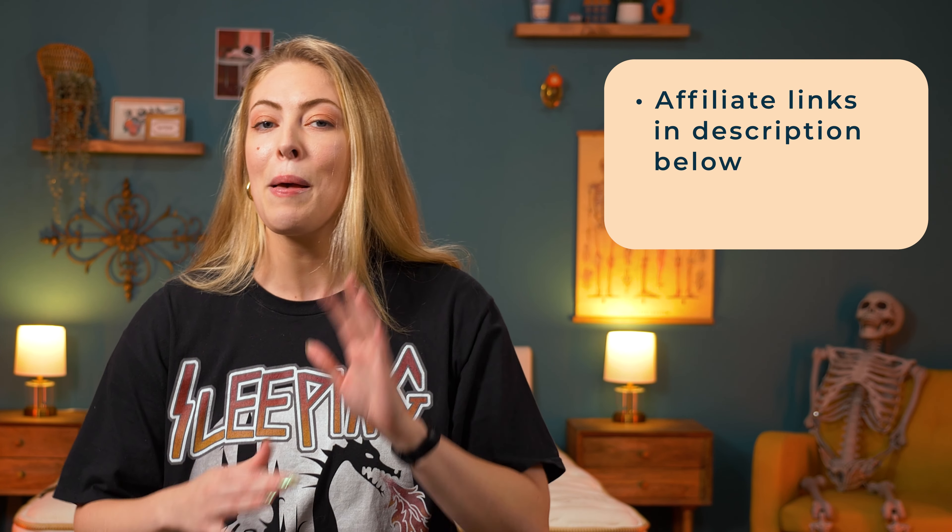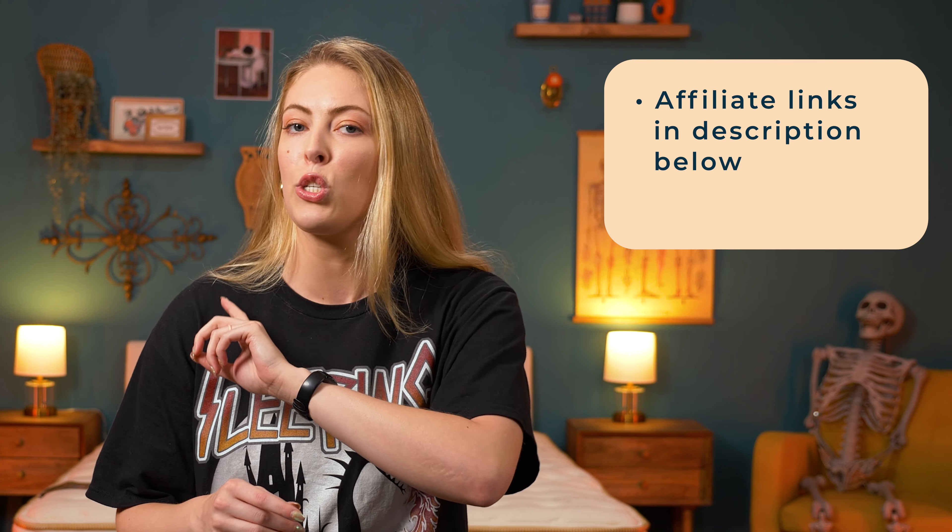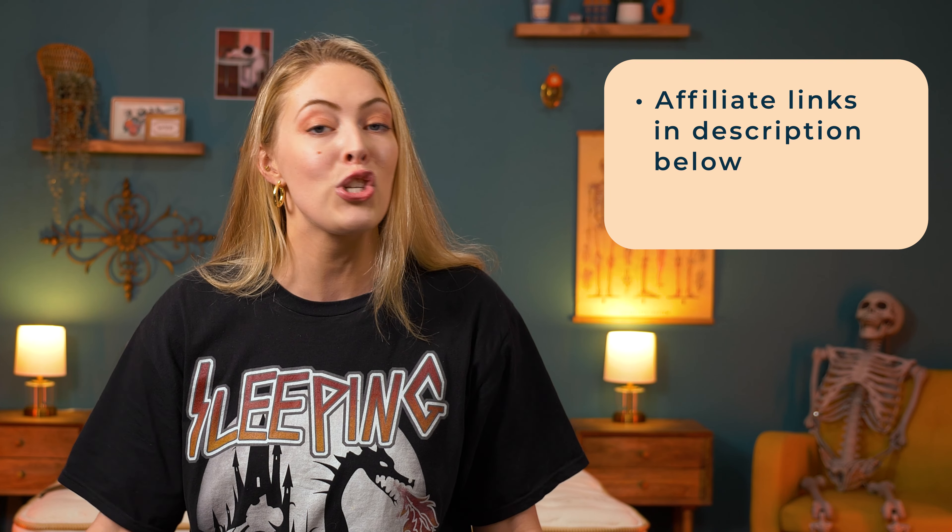Quick heads up that Saatva provided the mattress for us to test out today, and we may earn a commission if you choose to buy with our affiliate links, but that does not sway my opinion or cost you anything. It just keeps our video production up and running.